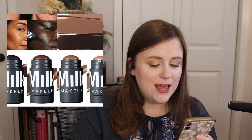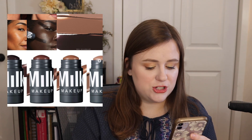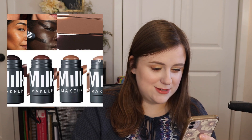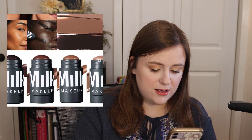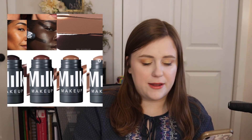Milk Makeup is hopping on the cream contour trend with their Sculpt Cream Contour Stick. It's a matte, cool-toned cream contour stick that blends easily to add instant depth and dimension by mimicking natural shadows. There are four shades with a good inclusive range including a deep shade. It's $24, but I'm going to pass — if I were to try a cream contour stick, I'd get one from Rare Beauty or LYS, not Milk.